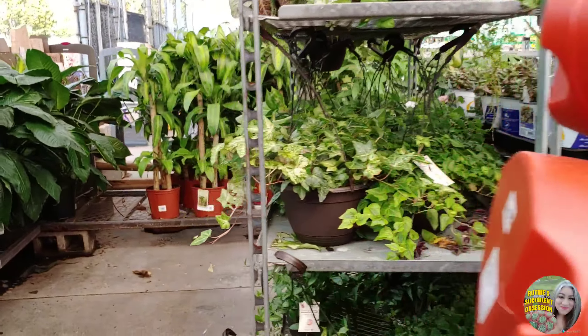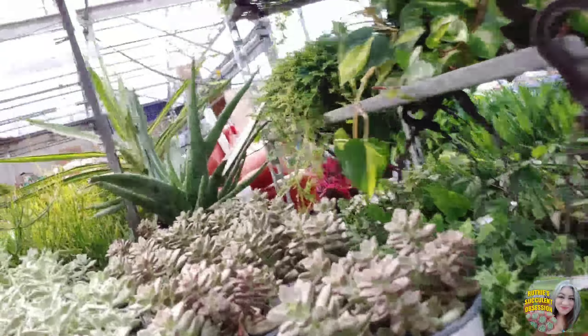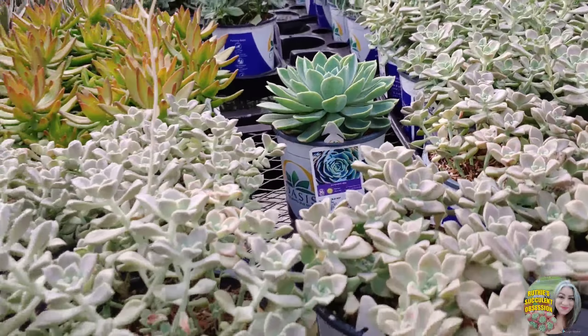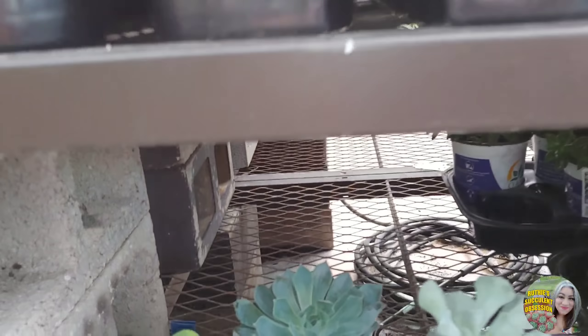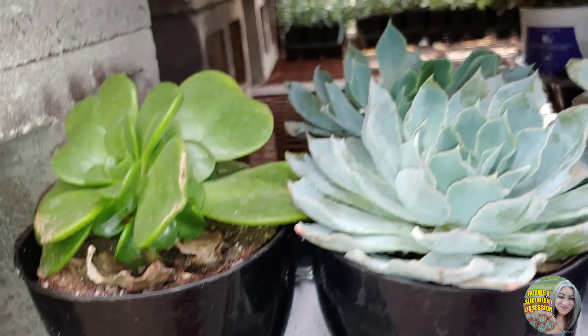Let me go around — oh guys, what are you doing to me? Aww, look at these poor plants. What are the chances I find a Hindu rope up here? I've heard some people say they found some in Walmarts. Nice big Tradescantia over there. Blue reef.